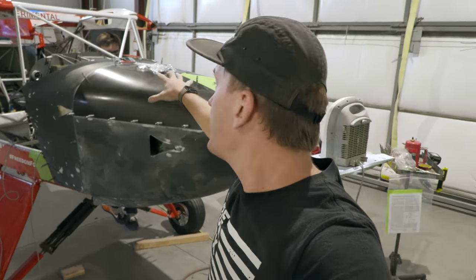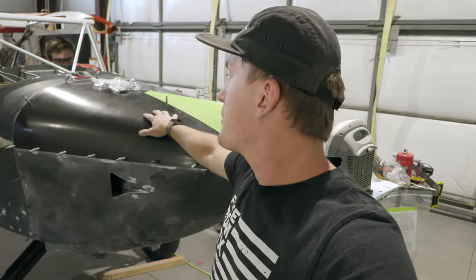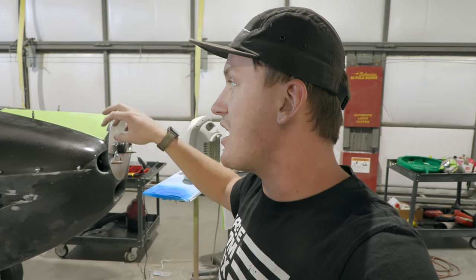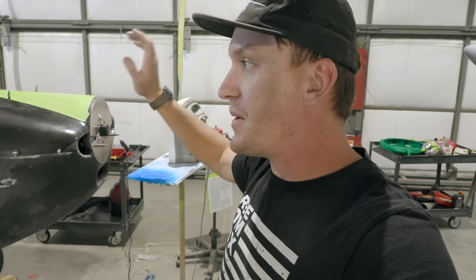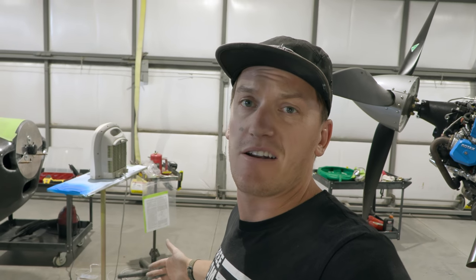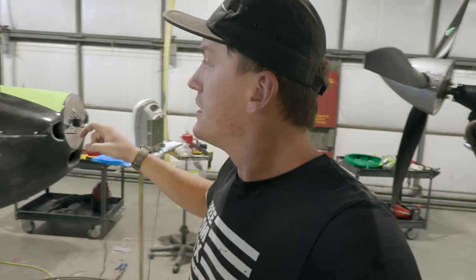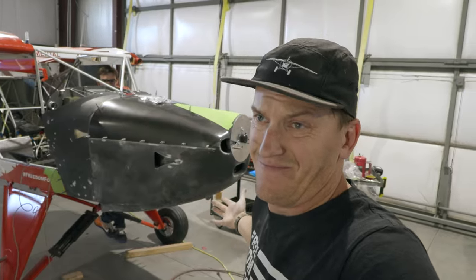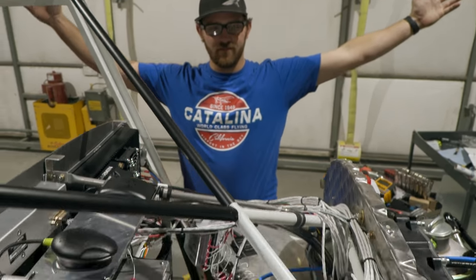We now have the final NACA duct set in place on the upper cowling — that's for the intercooler intake. The actual air intake is right here. As soon as the bonding is done we can pull it off, start cutting the holes, get the body work done, and hopefully get this thing into paint tomorrow. We need it in paint tomorrow for any last-ditch effort of making High Sierra on time — which we're still going for. We did power up the avionics, and so far everything is working. Nick actually knows what he's doing.